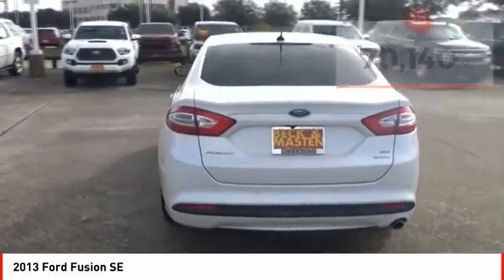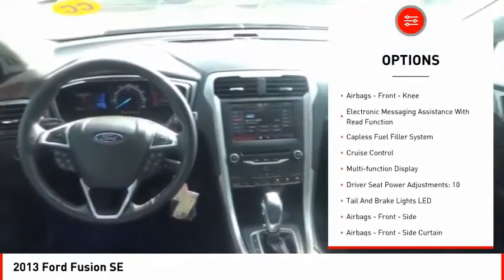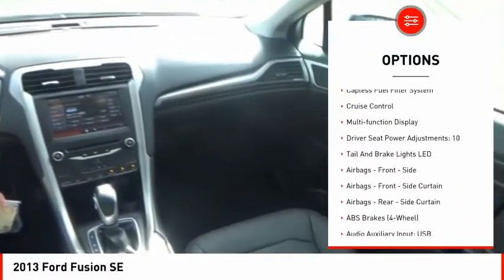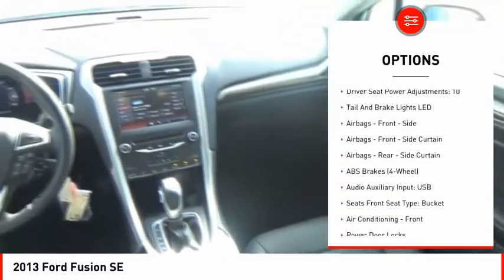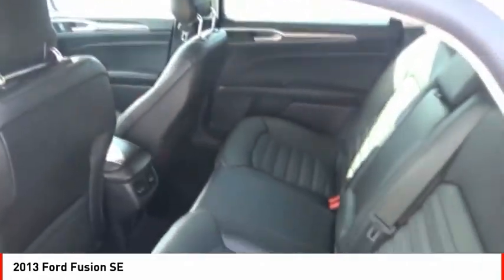Here are some of this vehicle's great options: electronic parking brake, traction control, stability control, power brakes, braking assist, airbags, front knee, electronic messaging assistance with read function, capless fuel filler system, cruise control.